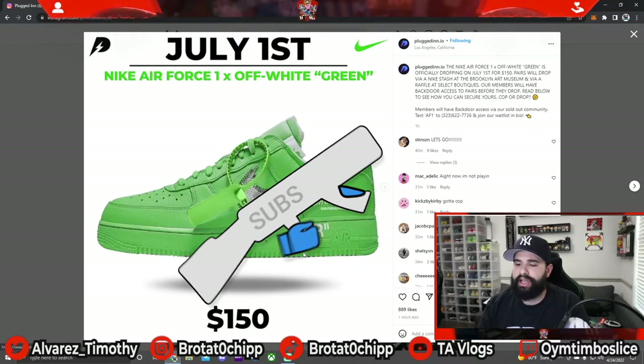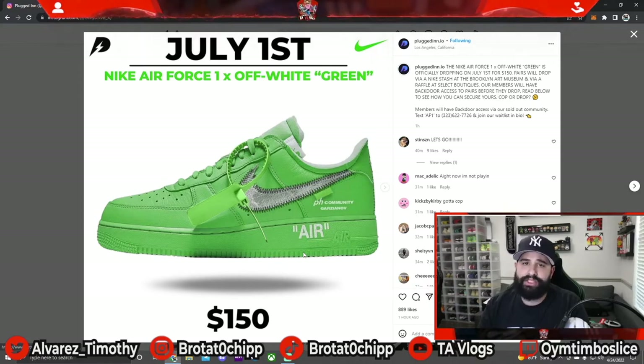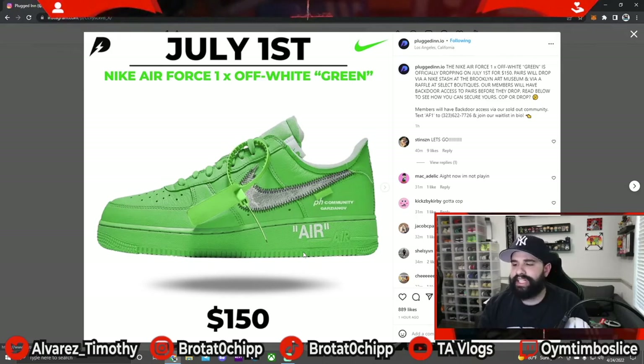Stay tuned to my page, my Instagram, and my TikTok — I'll be giving out more information on this pair, more boutiques to look for, and basically how to cop this shoe. Expect prices to be extremely high on the secondary market; right now I've been seeing pairs go for anywhere between $4,000 to $5,000. I expect that price to come down.